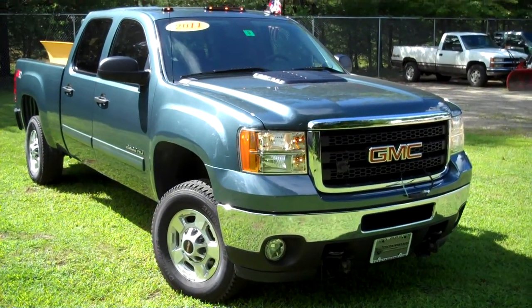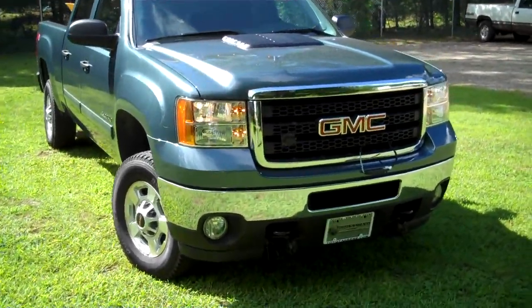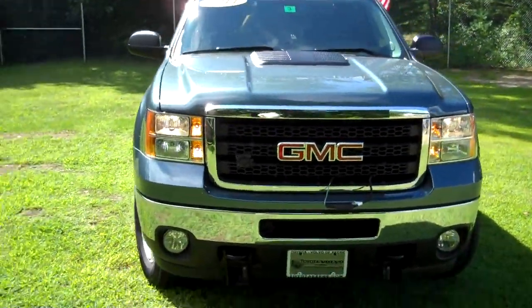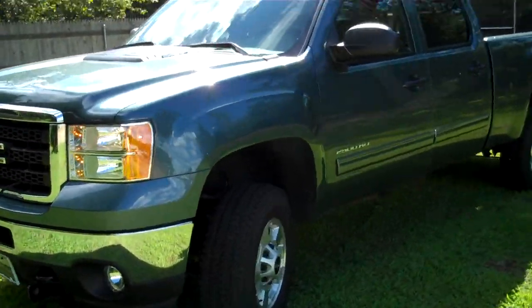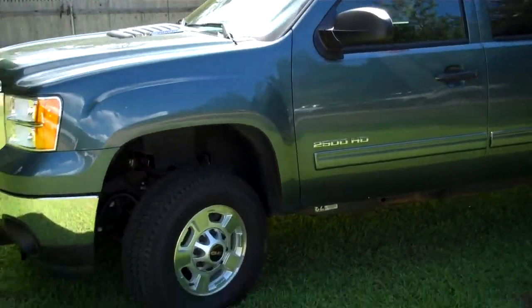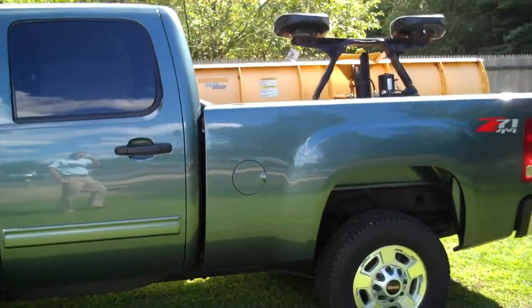Hi, this is George Thompson with Fenton Family Dealerships. I'm here today to show you this 2011 GMC Sierra 2500 Crew Cab. It's a four-wheel drive, heavy duty, six-and-a-half foot bed, and also comes with an eight-foot Fisher plow.